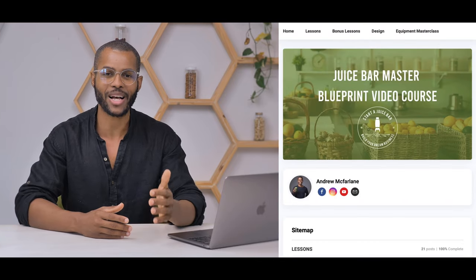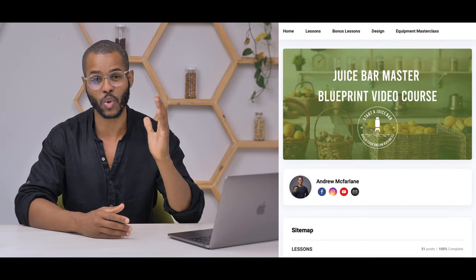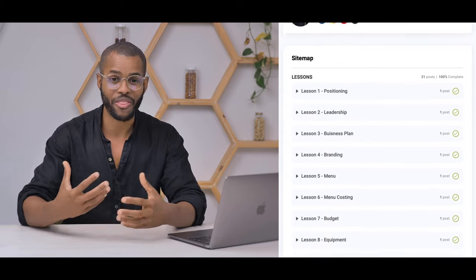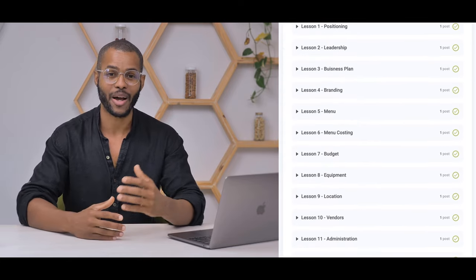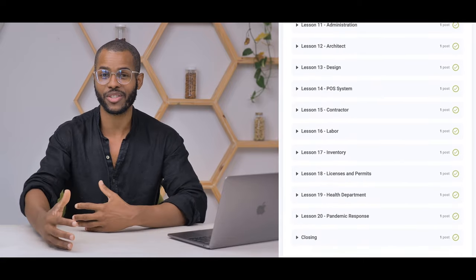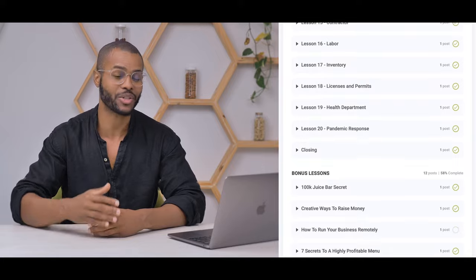If you want to go even deeper, we've also created an online course called the Juice Bar Master Blueprint. This is going to go into great depth on everything from how to put together and think about recipe development, how to cost out your menu and what's the math around it, what equipment you need, how to design your store, how to find the right location, and so much more. There are links in the description below — I hope to see you guys at the next video.